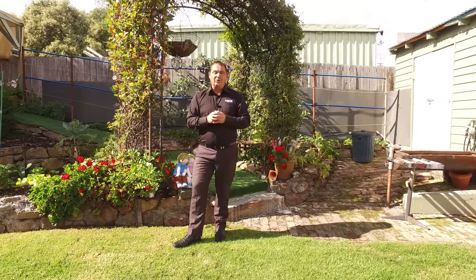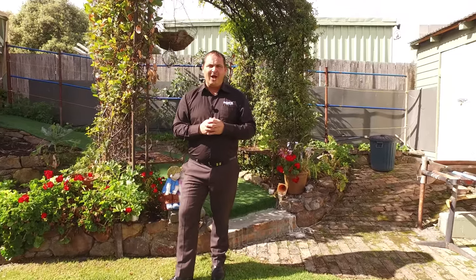If you'd like to know more or to book an inspection, please don't hesitate to call me. I'm available seven days a week and I'm here to help.